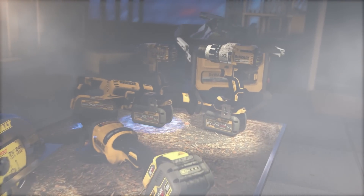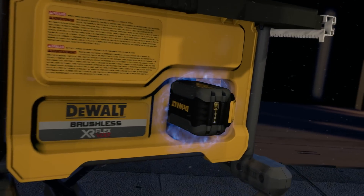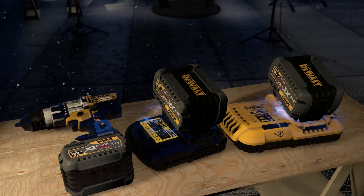It's the freedom to get right to work without the hassle of extension cords. And your FlexVault battery is compatible with your existing 18V XR tools and chargers — part of our fastest growing cordless system.